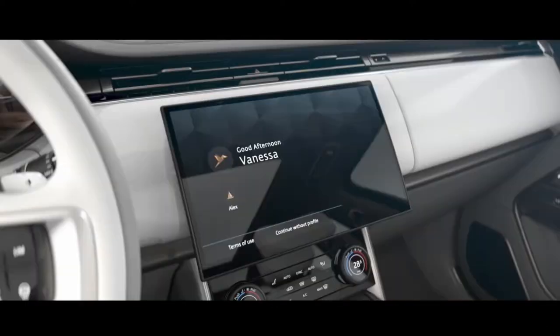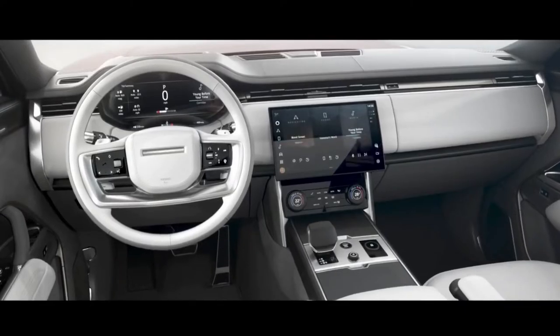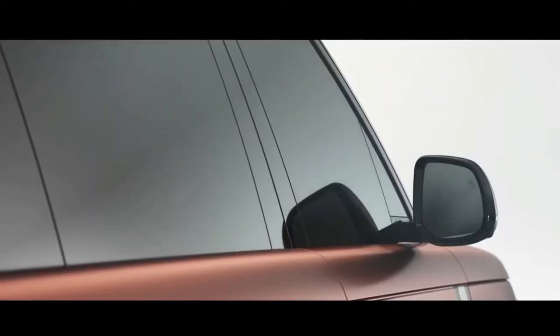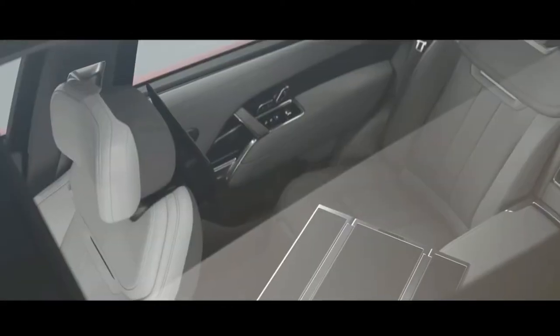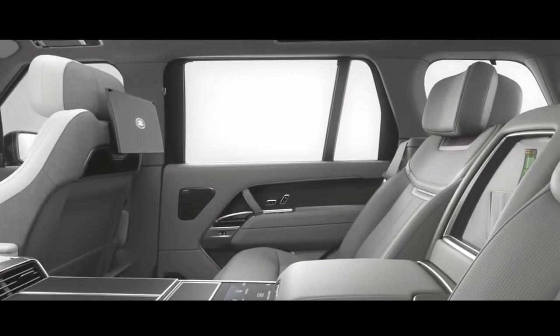The new Range Rover rides on Land Rover's MLA Flex platform. Buyers can select short and long wheelbase layouts. Depending on the trim level and a buyer's preference, it's possible to get four, five, or seven seat configurations.